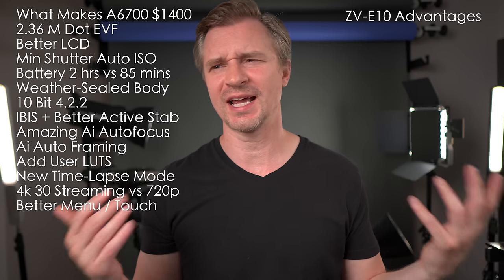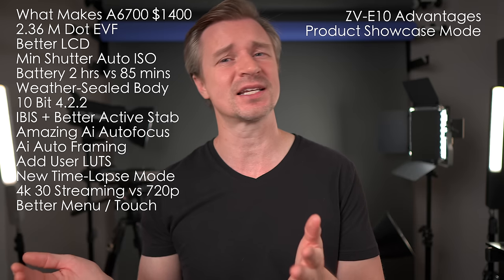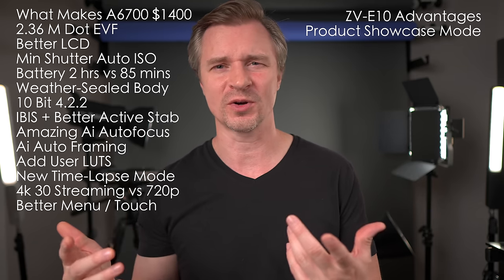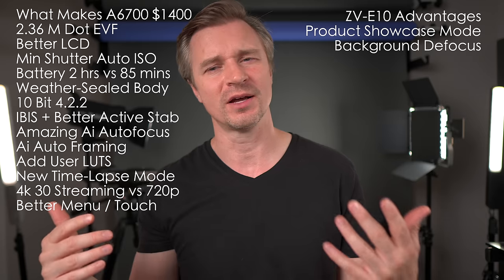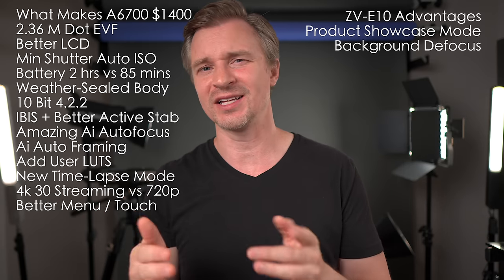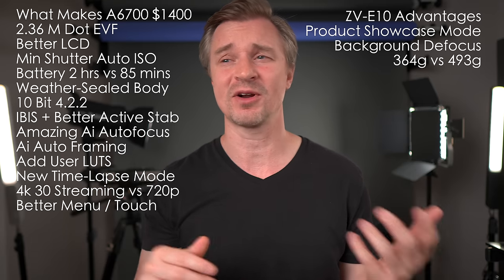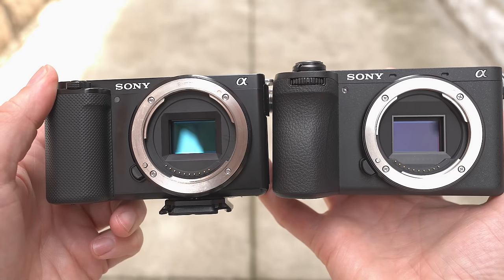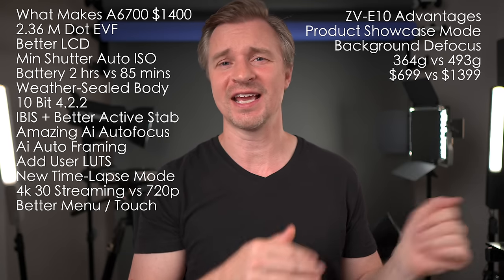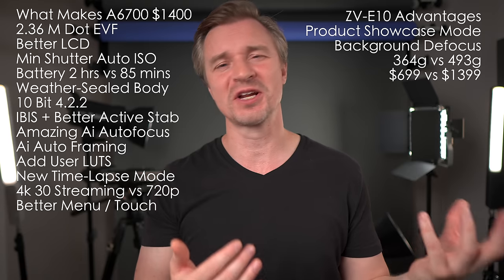Now the ZV-E10 does have a few advantages over the A6700, depending on who you are. It has the product showcase mode, which the A6700 doesn't have — so you'll have to manipulate your autofocus settings yourself by digging into the menu, whereas with the ZV-E10 it's just the touch of one button. Speaking of one button, you can do the background defocus button, so if you're a beginner and don't know how to use aperture and shutter speed and ISO to get that blurry or clear background, you can just press the button. It is of course a much lighter camera — easier to take around for travel because it's smaller and lighter, easier to run on tiny little gimbals, and of course it is half the price of the A6700 at $700.